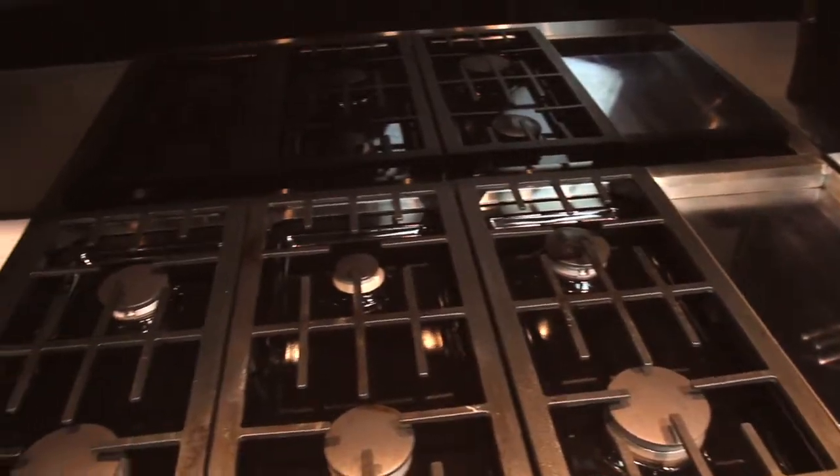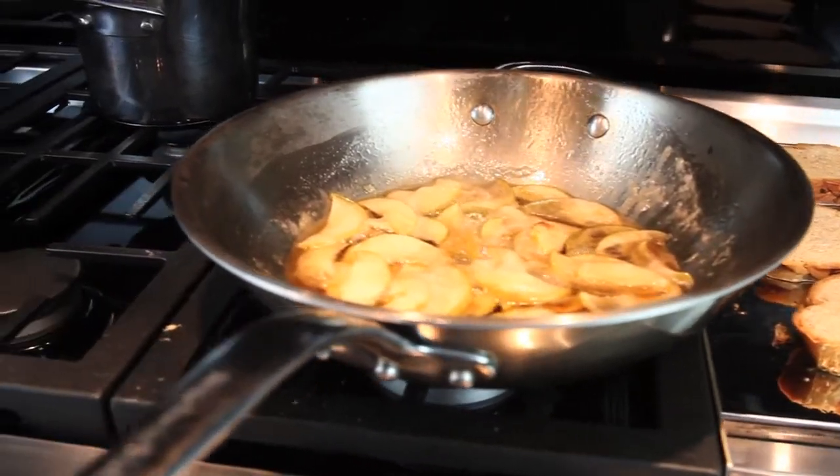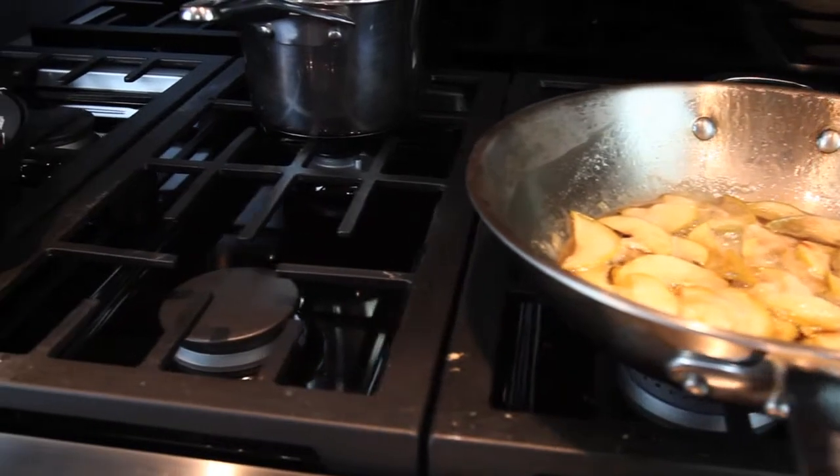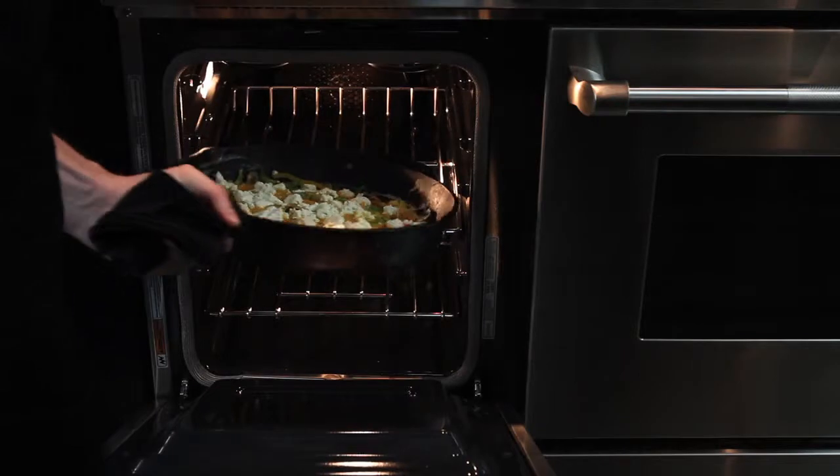With six total burners and accurate heating temperatures, I can ensure that my apple compote is simmered, my maple syrup is warm, and my frittata is to the exact consistency I need before putting it in the secondary oven with convection fan.